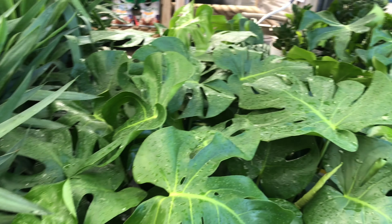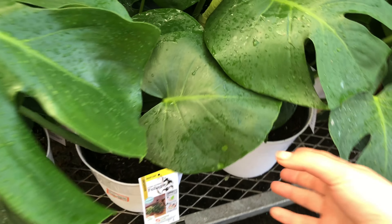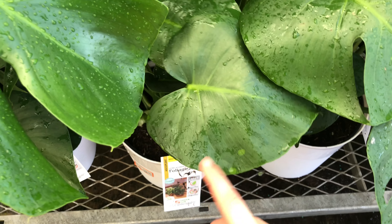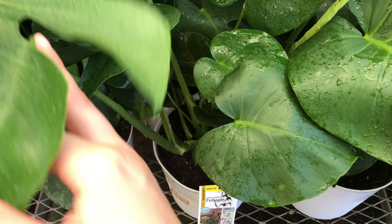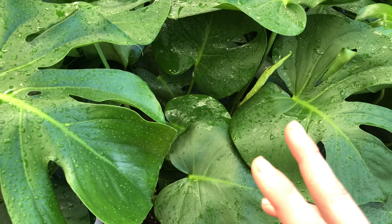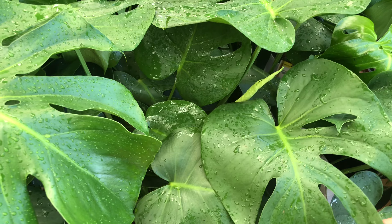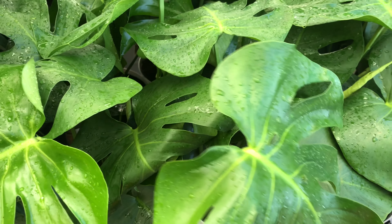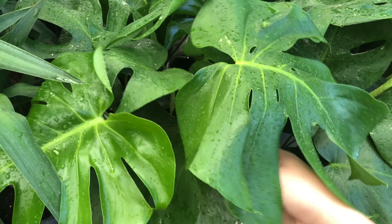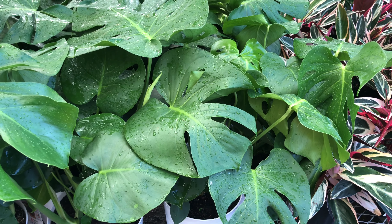Unfortunately, I didn't see anything that looked really, really sport variegated — except for this little dude. It had a little bit of a spot on it; however, the next two leaves were totally green. I already have two monsteras that I thought were going to be good sports and they haven't really done anything — the next leaves they've produced have been all green. So if I'm going to get a sport monstera, it's going to have to be really, really obvious that it's a sport monstera.